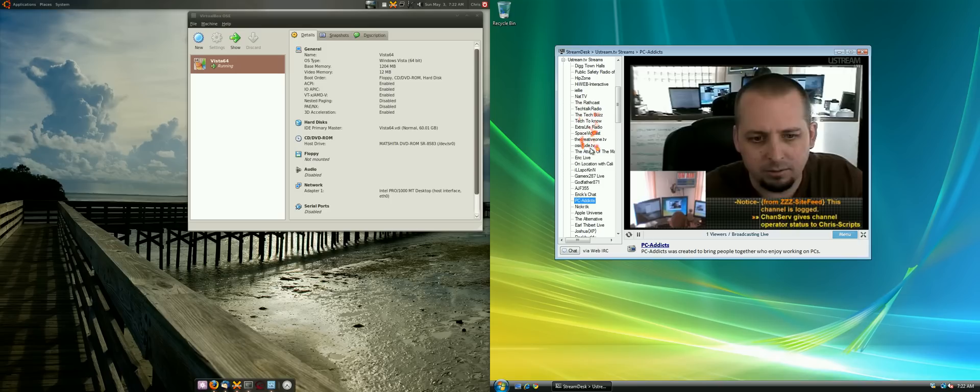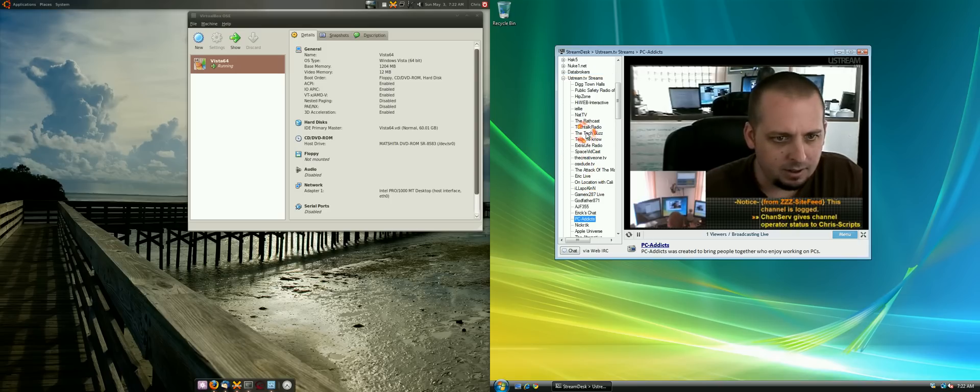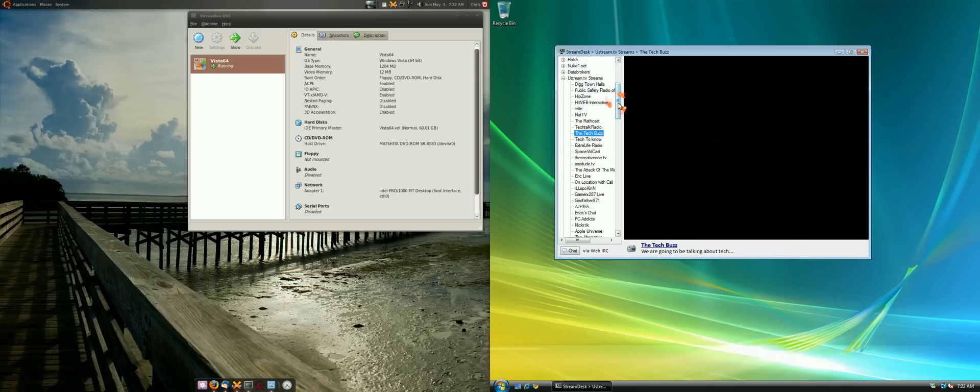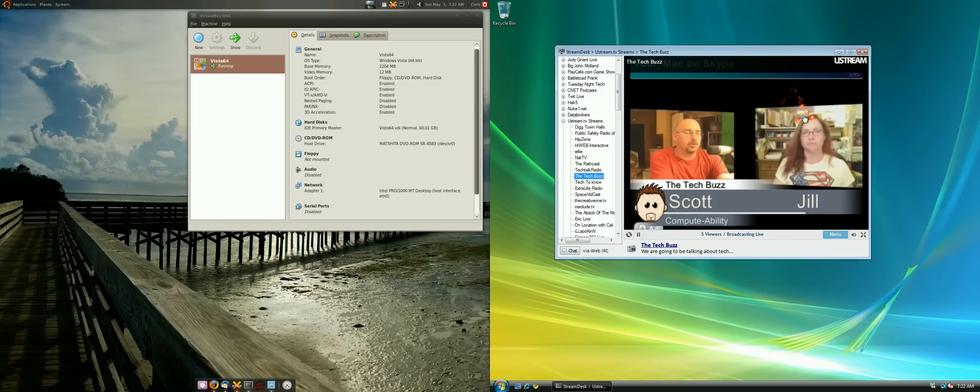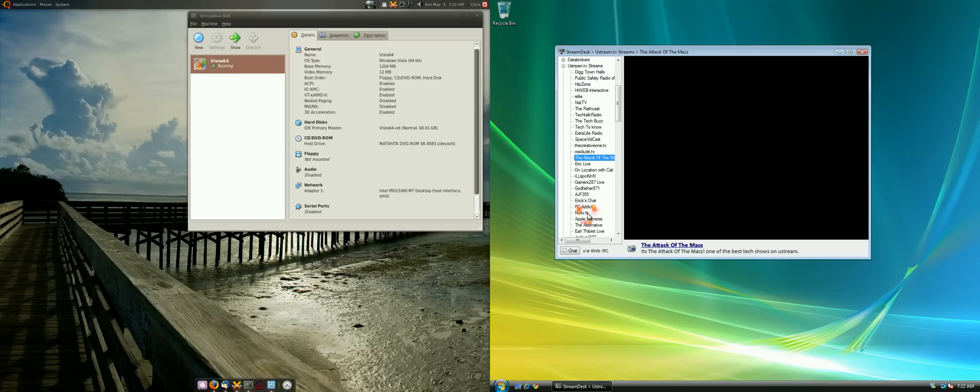It's kind of cool because there are other streamers in here. Like, we check out Tech Buzz — he's friends of ours, he's got a good show going on over there. I don't think he's there right now. Oh, they got some people from Computability there.